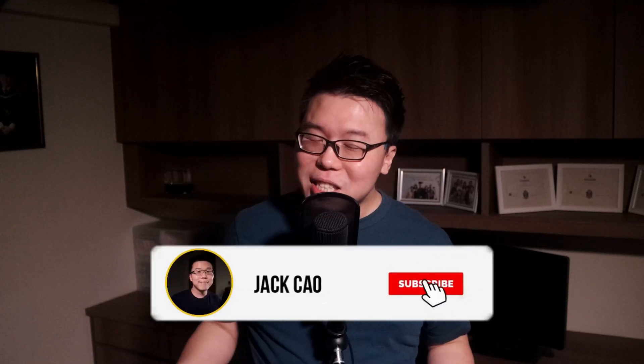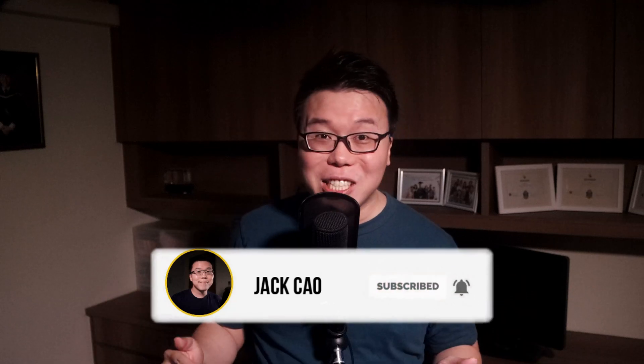Hey, this is Jack. And if this is your first time watching a video from my channel, I share a lot of WordPress and online business related content, and I focus mainly on site speed without sacrificing on-page design. So if you want to learn more about how to build beautiful and professional WordPress sites that load fast, feel free to subscribe to the channel and hit the bell notification so you won't miss any of my videos. Anyway, let's get right into the best practices.